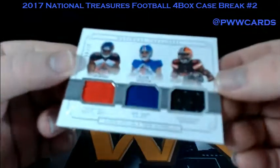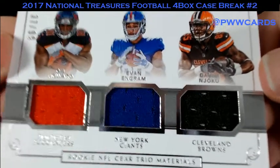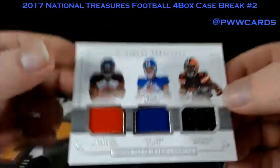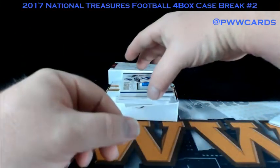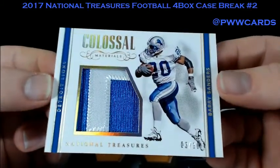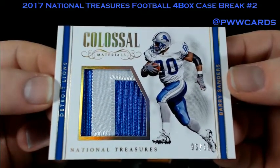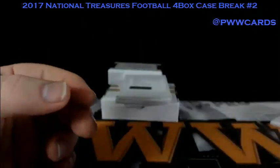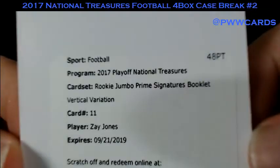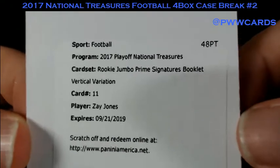And we have another rookie trio — it's going to be OJ Howard, Evan Ingram, and David Njoku, numbered to 99. Tampa, New York Giants, and Cleveland Browns. Barry Sanders for the Detroit Lions, number three of ten. What a sick card. We got another redemption here — Zay Jones, Rookie Jumbo Prime Signature Booklet, Buffalo Bills.